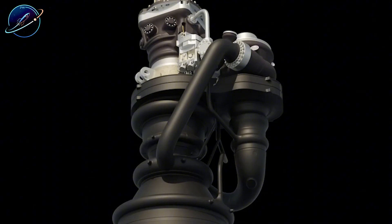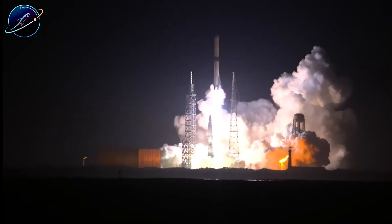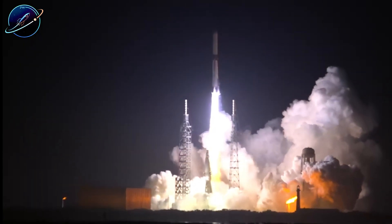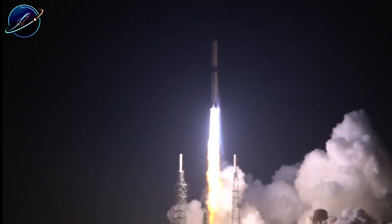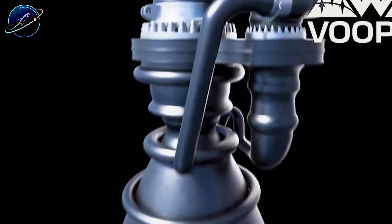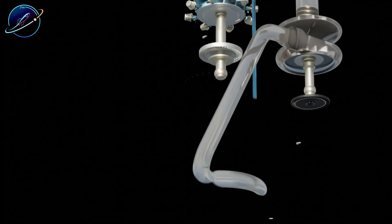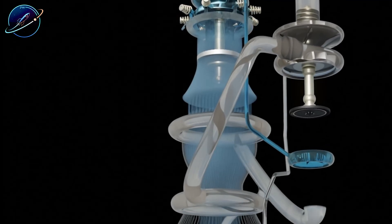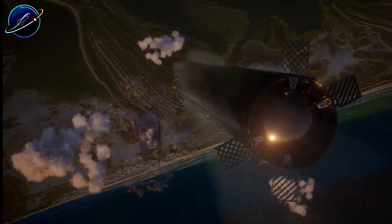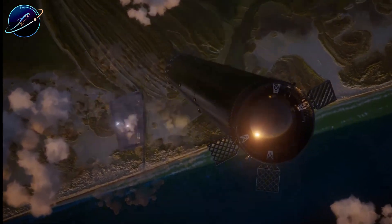This simplicity creates cascading advantages. First, production scalability: SpaceX aims to manufacture multiple Raptor engines per day once full mass production launches. A single BE-4 historically took months to complete. Blue Origin must now supply engines for both their own New Glenn missions and ULA's Vulcan program. Can they accelerate production fast enough to meet demand? The complexity of their design suggests this will be extraordinarily difficult.